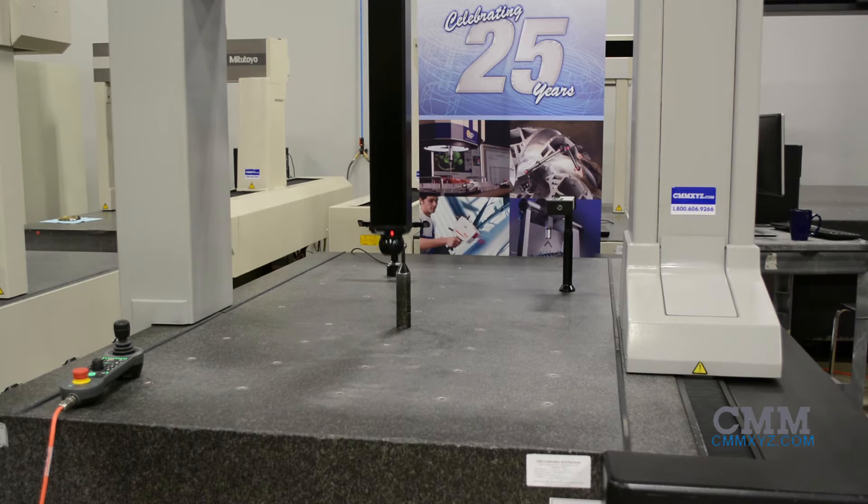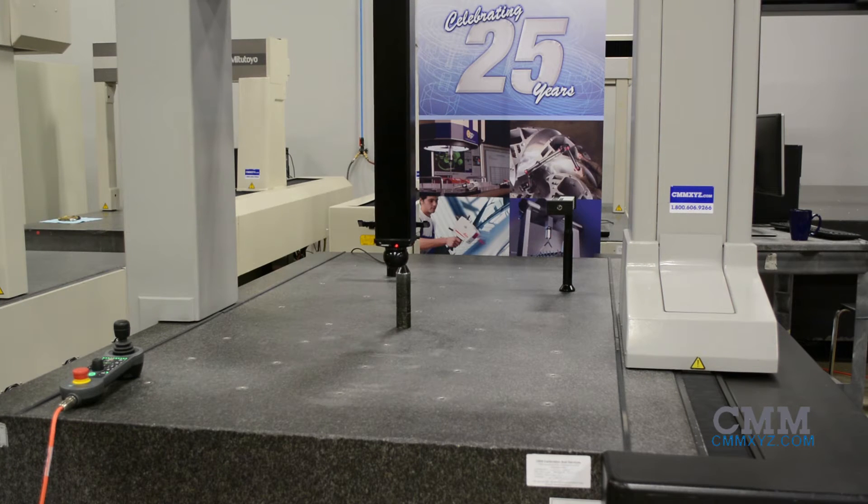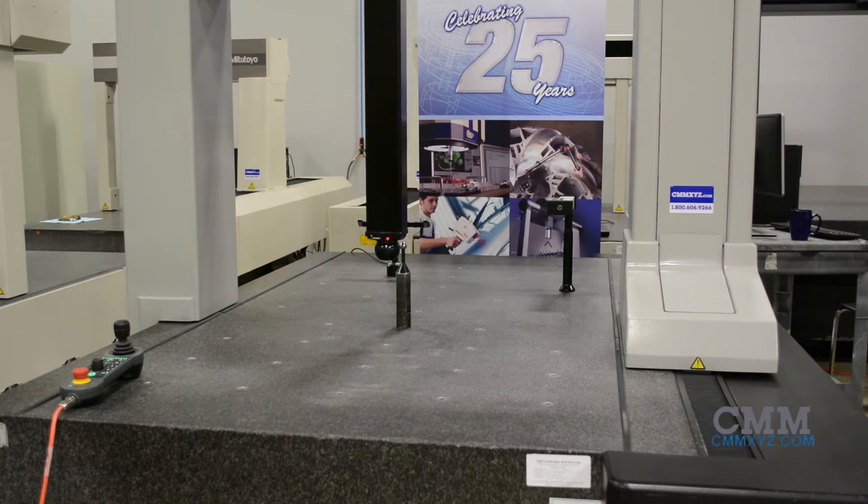This machine has a measuring volume of 900X, 1500Y, and 900Z, or 35 inches by 59 inches by 35 inches, respectively.